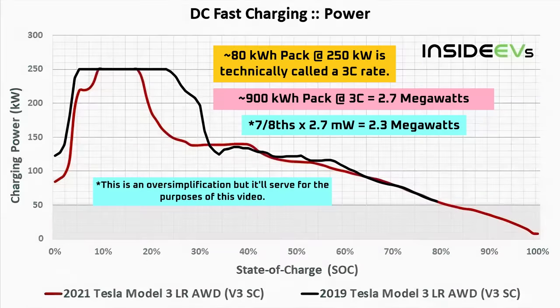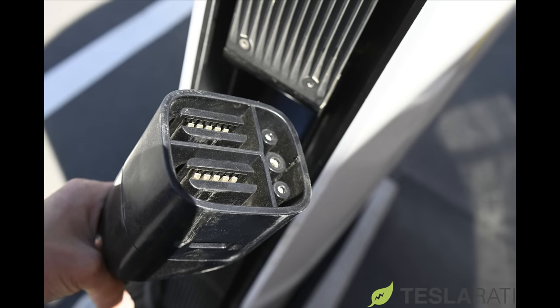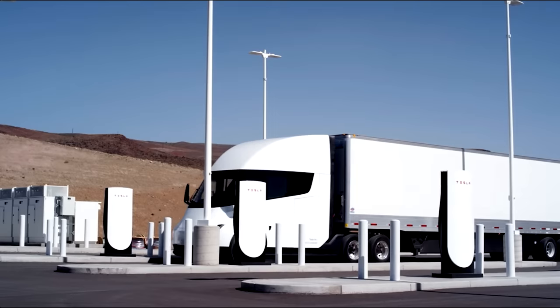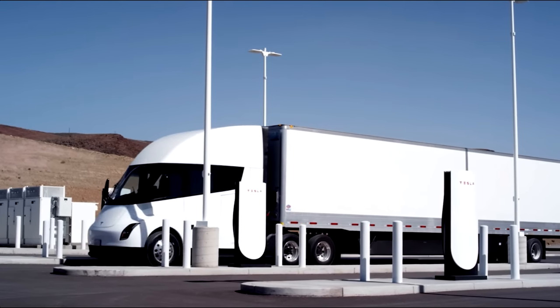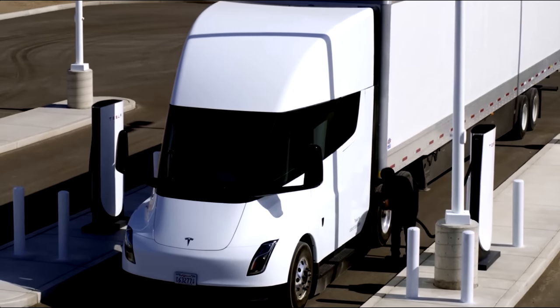However, I expect the V4 supercharger won't be capable of the multi-megawatt power output that the semi would require to hit a 70% state of charge in 30 minutes. That will require a specialized megacharger. Some people have claimed that the charging plug used at Frito-Lay isn't the final version of the megacharger, and that Tesla will swap the plugs out for a charger that looks like a typical supercharger plug. That doesn't make sense to me. I don't think Tesla would have started customer deliveries with an ad hoc charging receptacle on the semi and an ad hoc plug on their megacharger.